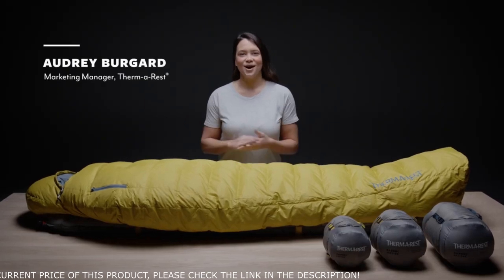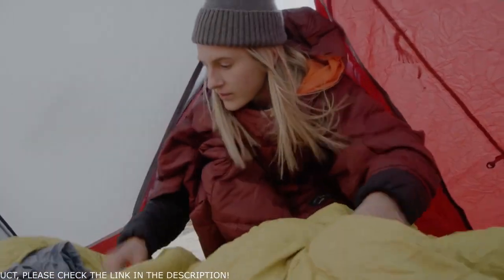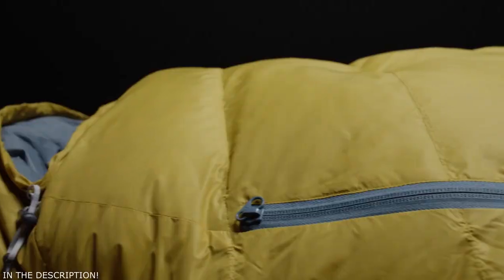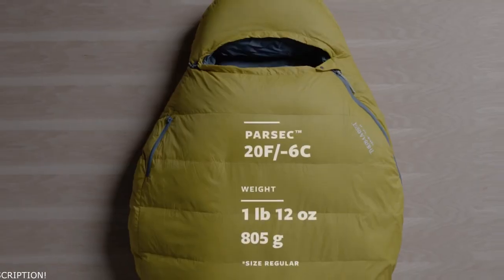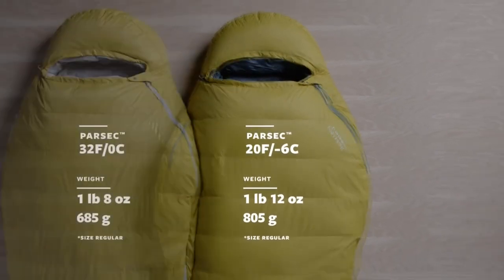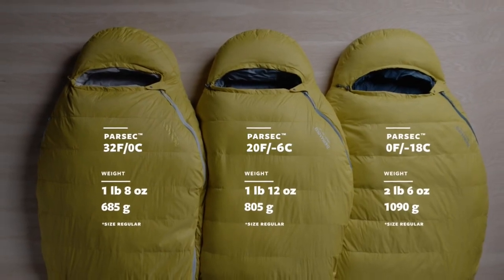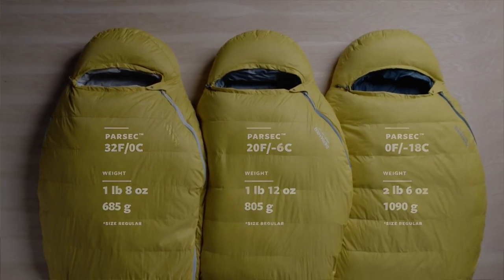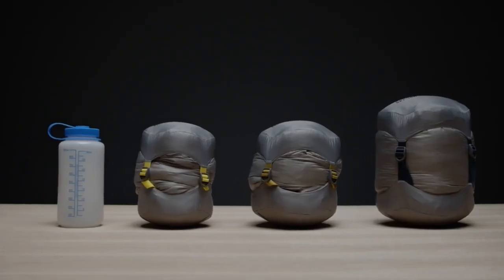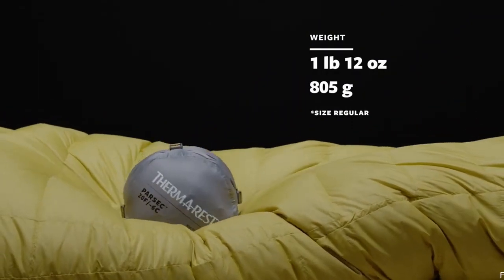Meet the Parsec series, our collection of 800 fill down sleeping bags. They're designed for fast and light pursuits where you need high performing gear that won't weigh you down. Previously available only in 20 degree Fahrenheit (-6°C) rating, the Parsec now also comes in 32 degree Fahrenheit (0°C) and 0 degree Fahrenheit (-18°C) options. All bags come with a storage bag and a compression stuff sack. We shaved weight from the 20 degree bag, which is now only one pound 12 ounces (805 grams).